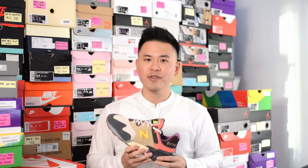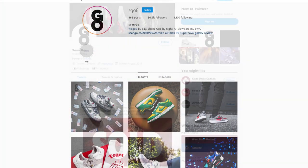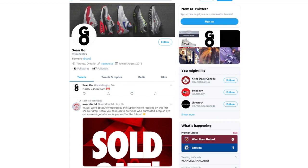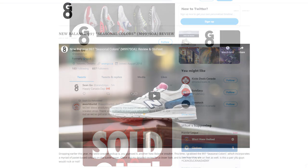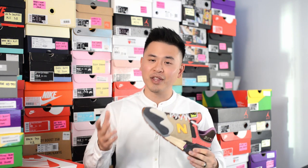Let me know in the comment section down below what you guys think about this Bodega New Balance collaboration on the 997S in the Better Days colorway. Is this going to be a cop or drop for you, and how do you rank this one among the three Bodega collabs? If you guys liked this video, be sure to like, comment, and subscribe. Give me a follow on Instagram at sgo8, check out my Twitter at sean.go, and visit my website at seango.ca. Another huge thank you goes out to Bodega for hooking me up with this pair early, and thank you guys so much for watching — I'll catch you in my next review.